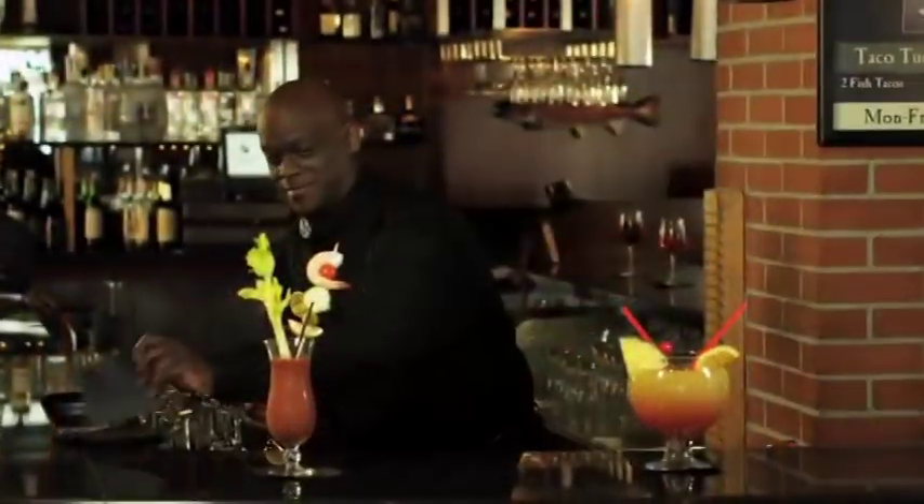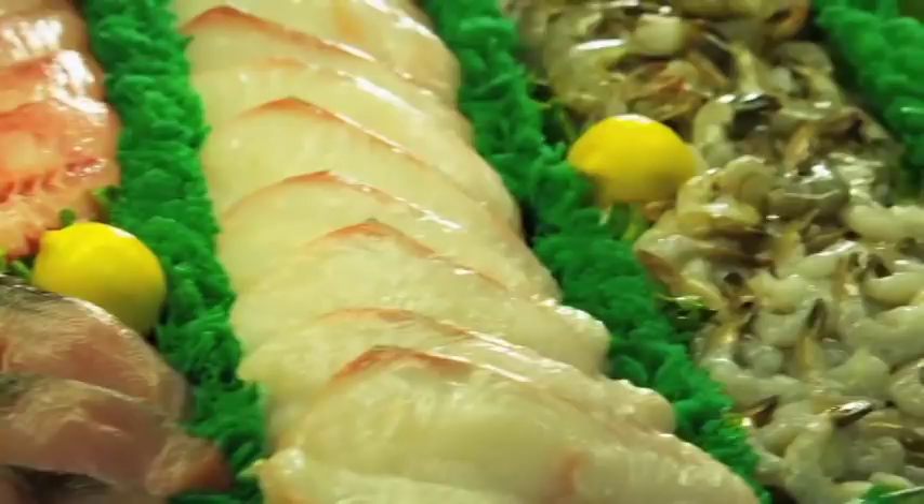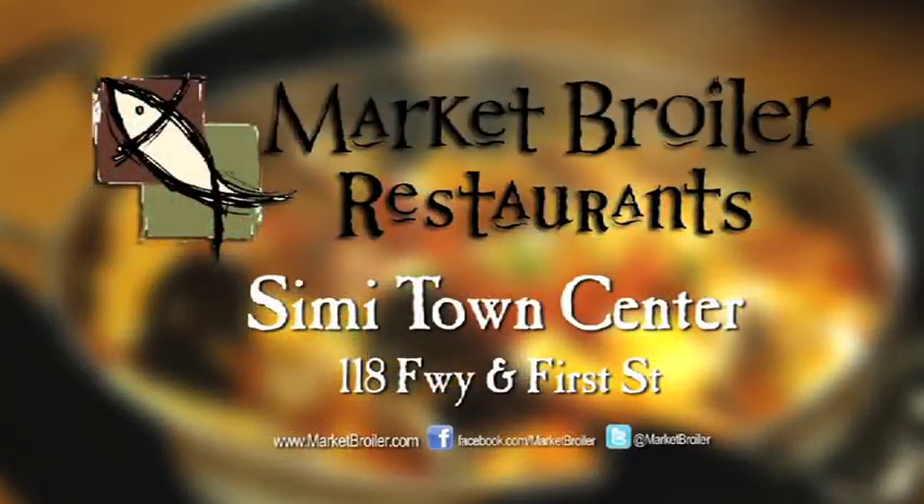Enjoy a cocktail at our bar, or experience one of our famous house specialties. For more than 20 years, we've been serving you with the highest quality seafood. Find it all at Market Broiler, the fresh fish experts.